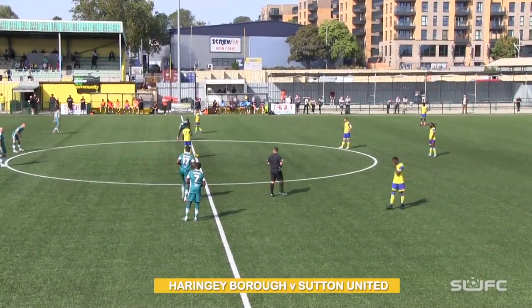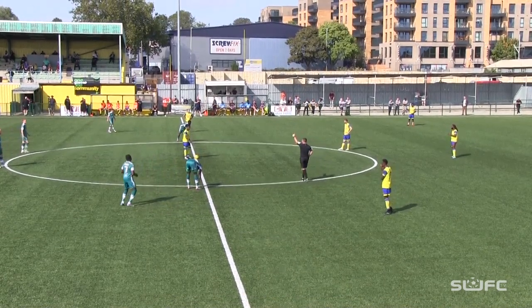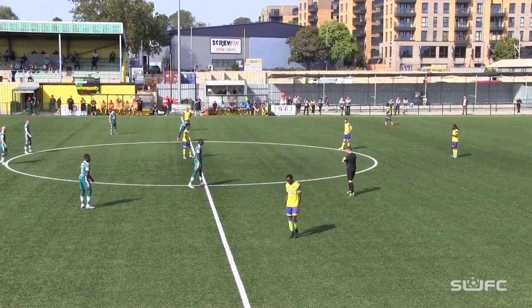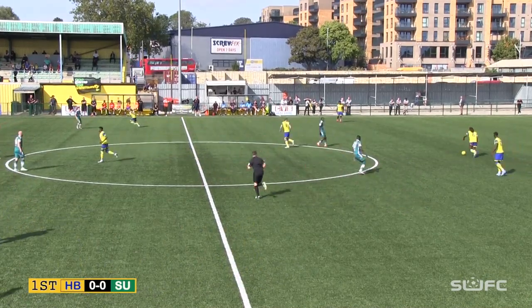From a very loud Coles Park Stadium, welcome to our live stream here on SJC TV on our YouTube channel. It's great to have you with us. Robert Massie Ellis is the referee, and he has two assistants. I'll give you those as we get underway here at Coles Park Stadium.